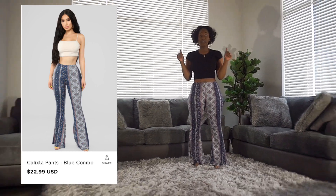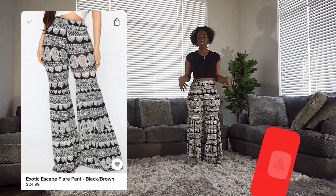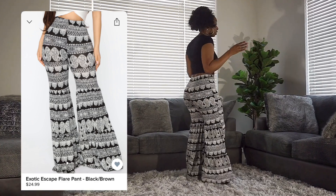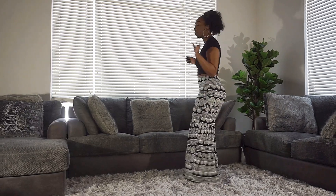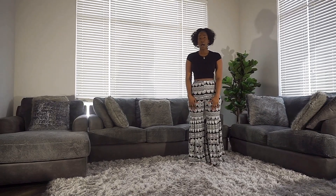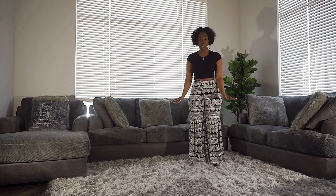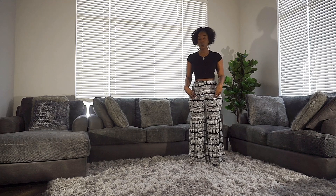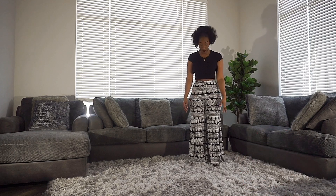Overall a great fit, definitely tall girl approved. The next piece we're looking at is the Exotic Escape Flare Pants — I have these in a large. I'll give you guys a 360. The length on the pants is not too bad. Overall very comfortable, I do wish they were a little bit longer. One thing I noticed is these are a little bit thin compared to the others, but they are not see-through, so they definitely get a thumbs up from me.